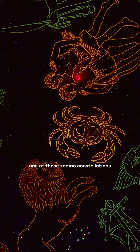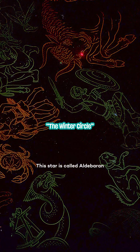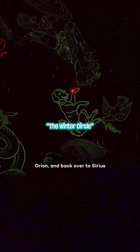Gemini — one of those zodiac constellations. This constellation is called Auriga. We go from Capella all the way back down to the angry eye of the bull — that star is called Aldebaran — down to the star called Rigel on the ankle of Orion, and back over to Sirius.